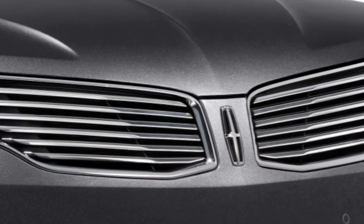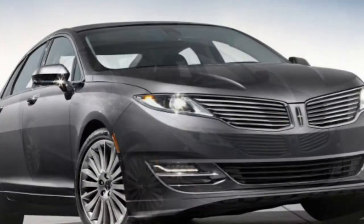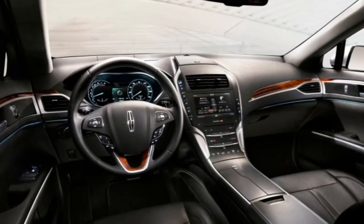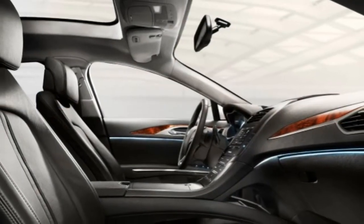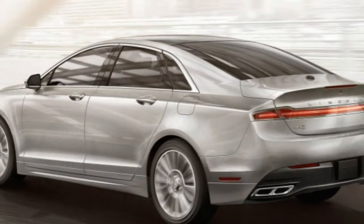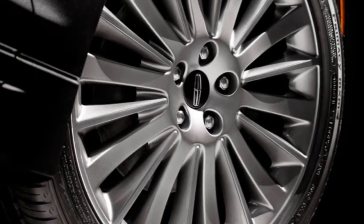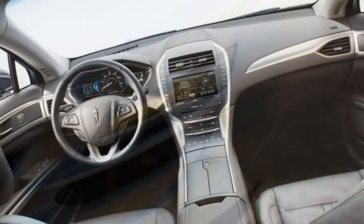Also, the MKZ's interior materials look more luxurious than they feel, though the Black Label versions do kick it up a notch. A better choice for an entry-level luxury sedan might be the Lexus ES350 or the ES300h Hybrid — they are the MKZ's closest competitors and generally have an edge thanks to their well-built interiors and plush ride quality. Others to consider include the well-rounded Acura TLX and Volvo S60, as well as the sporty Audi A4 and BMW 3 Series. Overall, we've given the MKZ a C rating — it could be worth a look, but most car shoppers will likely be happier with one of the aforementioned entry-level luxury sedans.